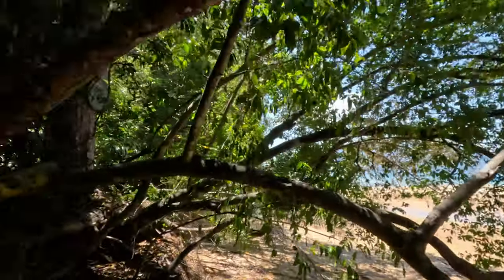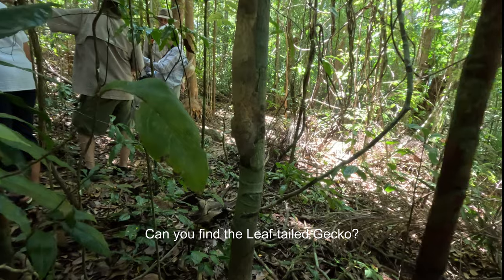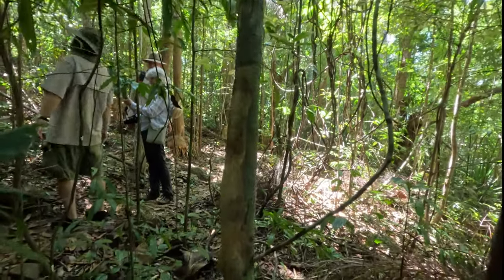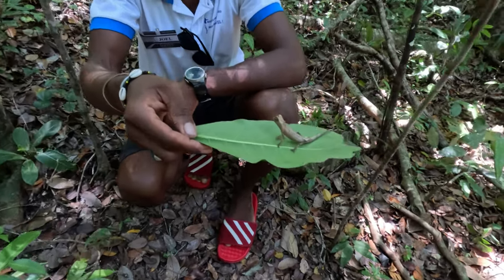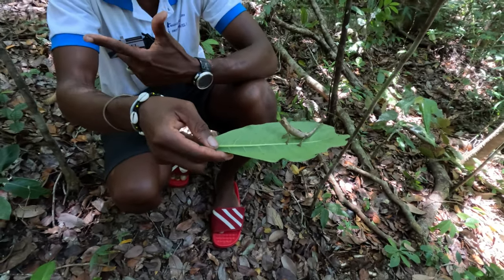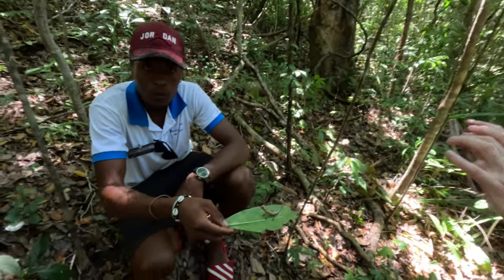Here we go into the forest. See the gecko — he just blends into the branch. So cool! This is a family of Brookasia. We have three species of Brookasia: Brookasia Minima, Brookasia Ebeneoi, and Brookasia Stamfy. This one is Brookasia Stamfy, up to 9 cm.